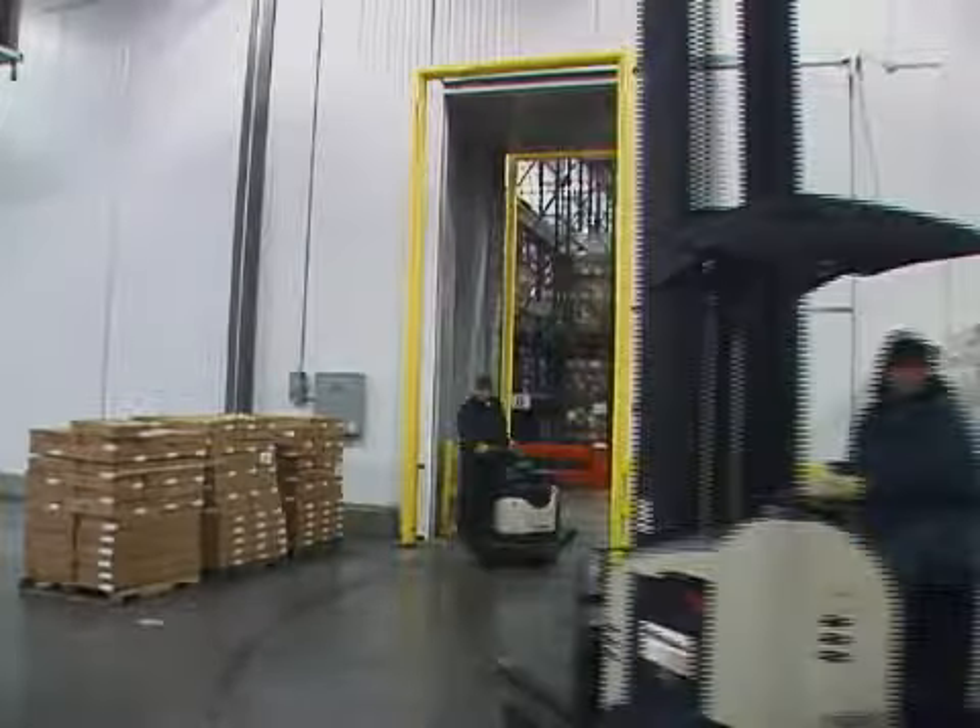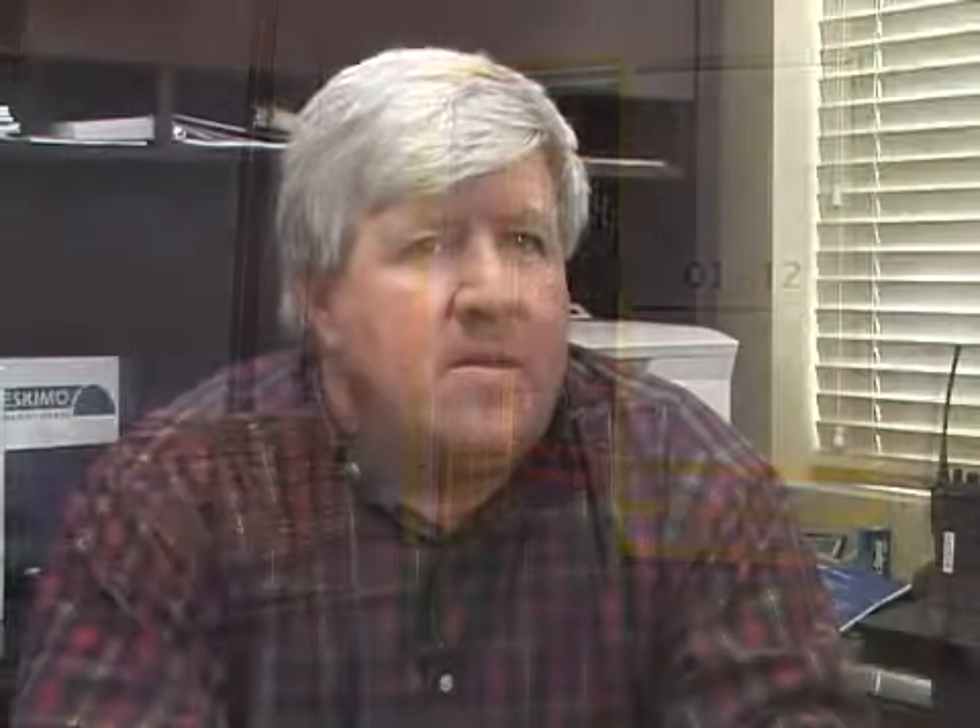All the different problems you can have with doors, I've had them. And you don't have any of these problems at all with HCR doors. The maintenance on them just doesn't exist. The door's there, and it's there every day.